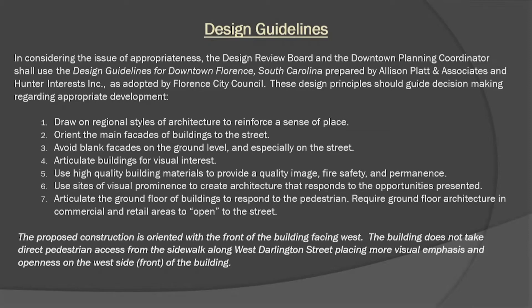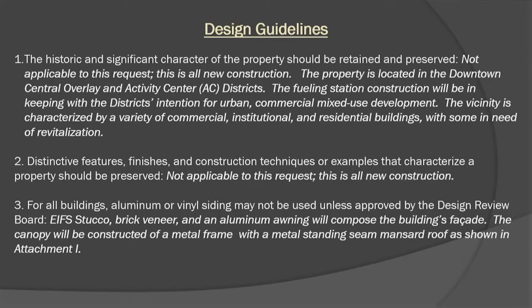Regarding the design guidelines: the proposed construction is oriented with the front of the building facing west. The building does not take direct pedestrian access from the sidewalk along West Darlington Street, so more of the visual emphasis is placed on the west side rather than the south side, which is a little different from what the design guidelines recommend. The property is located in the downtown central overlay and AC districts. The fueling station construction will be in keeping with the district's intention for urban commercial mixed-use development. The vicinity is characterized by a variety of commercial, institutional, and residential buildings, some in need of revitalization. The facade will be EIFS stucco with brick veneer and an aluminum awning, and the canopy will be constructed of a metal frame with a metal standing seam mansard roof.